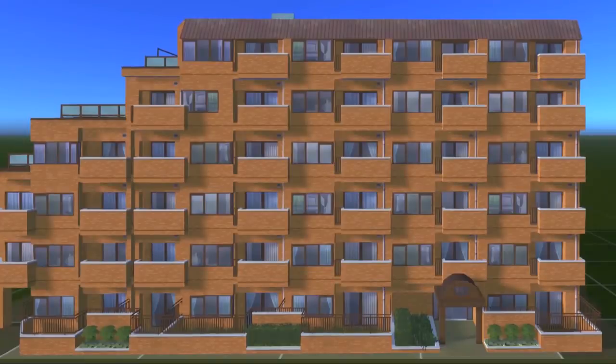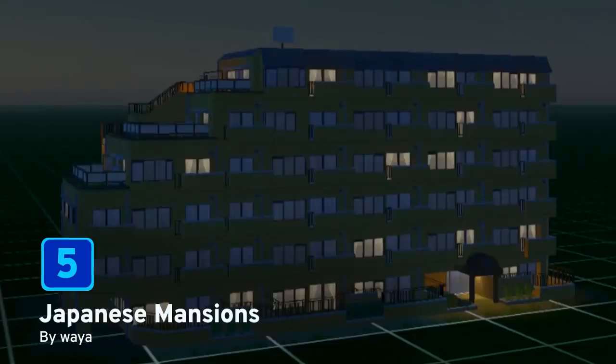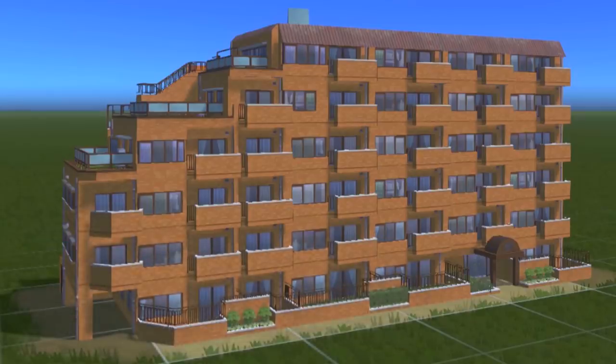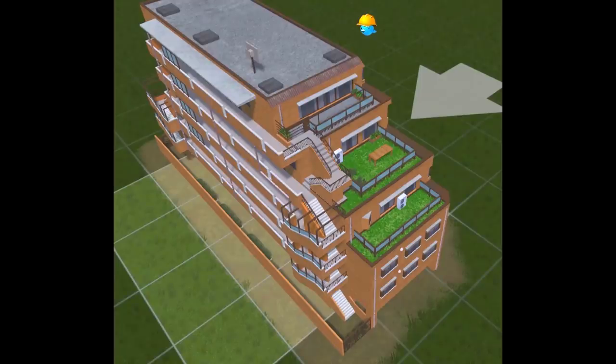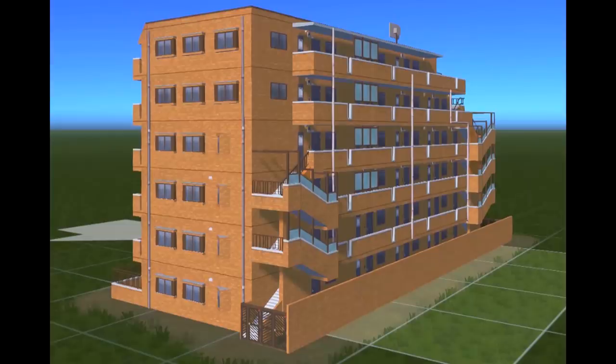We're halfway through our list and at number 5 we have the Japanese Mansions by Weyer. Every single person that lives here gets a balcony to enjoy the views of your city. There's also some nice outside green space where they can sit down and enjoy drinking their cups of tea and eating their lunch. These mansions look absolutely beautiful at night as well.